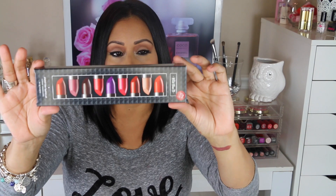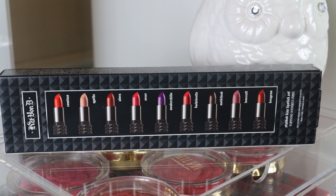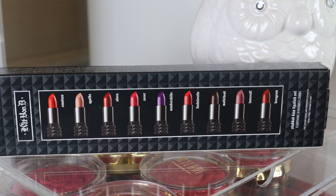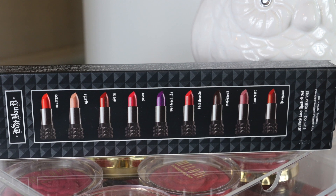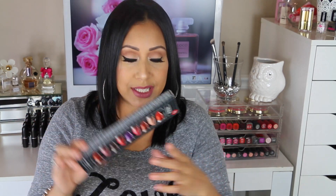Of course I had to get the Kat Von D Studded Lipstick set, which comes with nine lipsticks. The colors are very pretty — it comes with Countess, Agatha, Adora, Sexer, Wonder Child, Bachelorette, Motorhead, Lovecraft, and Hexagram. If you'd like to see a separate swatch video on these lipsticks, let me know in the comments — I love hearing from you guys!